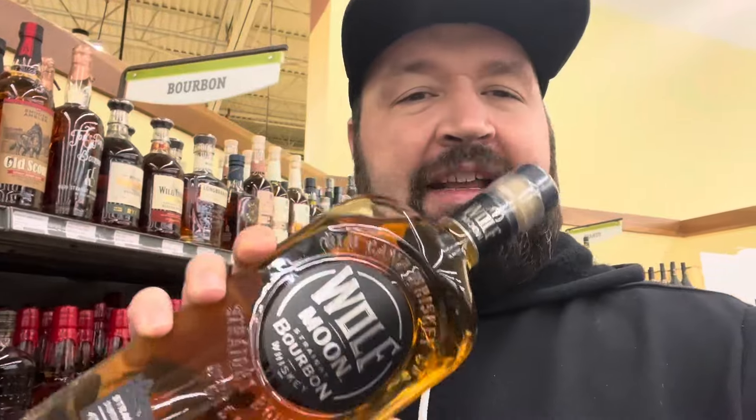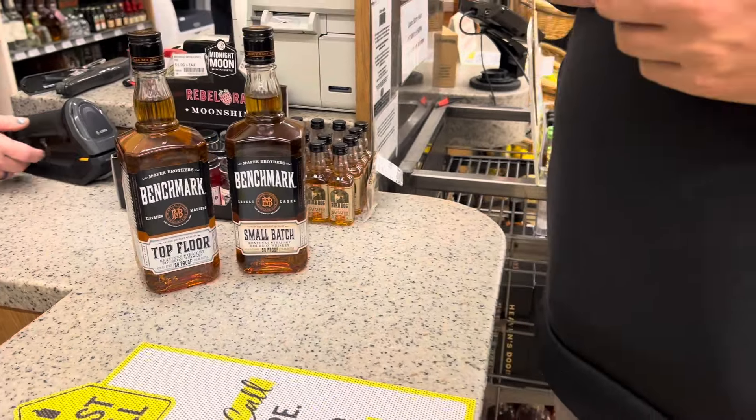We saw someone come in and go straight for this, then put it back when they saw the Buffalo Trace was for sale. At $25.99, Wolf Moon Bourbon — I think it's going to be something I'm going to try soon. It's with Jason Aldean and a bunch of country singers, made in Old Camp Whiskey down in Lawrenceburg, Indiana, so it's made in the right place. We were told it was very good, so this might be one we put on the hit list soon.